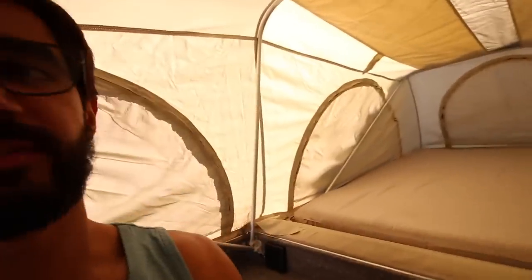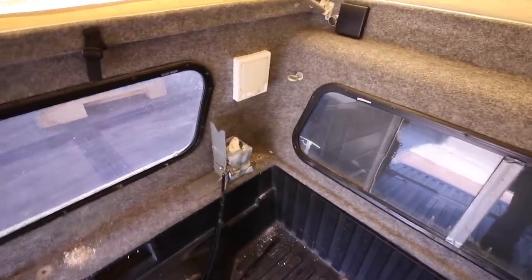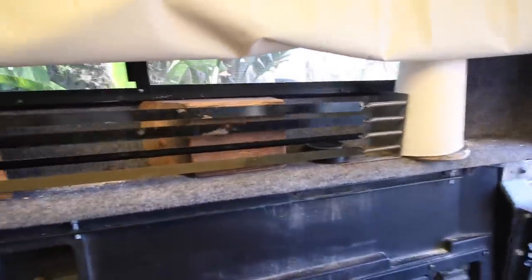I'm going to start by taking everything out of the truck and showing you guys what the inside looks like. There are six windows in this thing — one, two, three, four, five, six. It's huge. The previous owner put a couple of nice things inside.